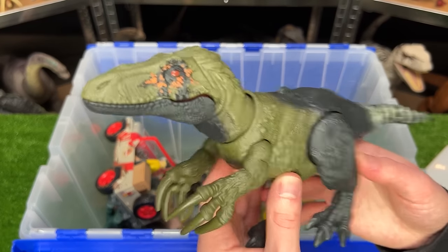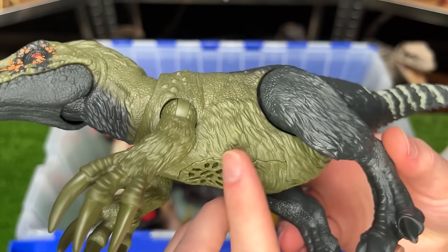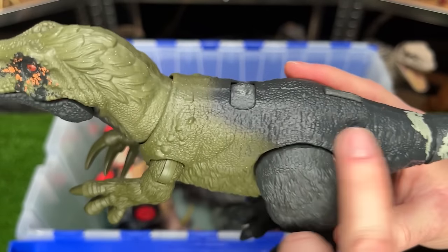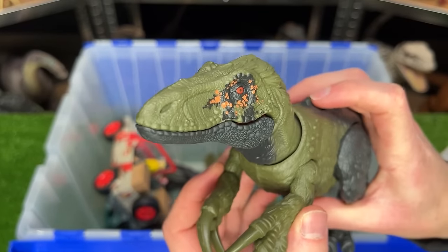Up next is the Wild Roar Orcoraptor figure. This figure has feather texturing on its belly but normal skin texturing on its top. It's got some massive claws and the action button on its back for the sound effects and chomping.